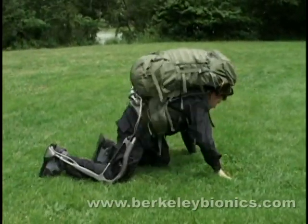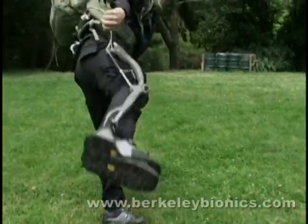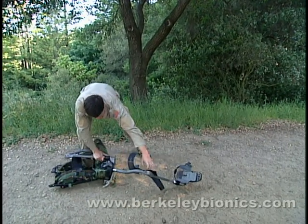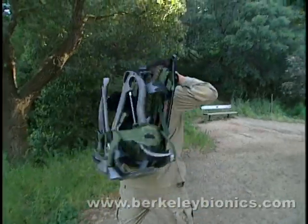The exoskeleton is ergonomic, highly maneuverable, durable, and lightweight. It can be taken off within seconds and with little effort. It weighs only 31 pounds, even when equipped with enough batteries for long-duration missions, and can be hand-carried.